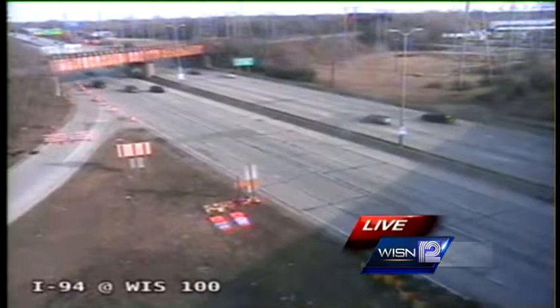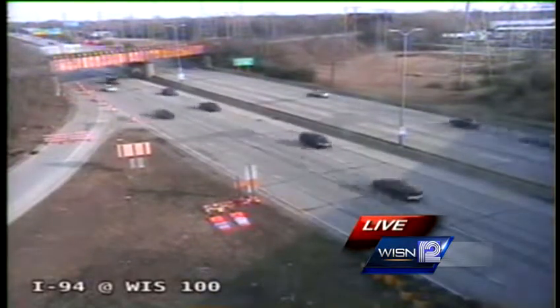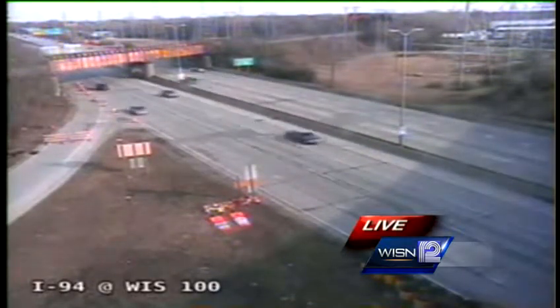We begin with road construction that will impact anyone who takes Highway 100 between Blue Mound and Watertown Plank. This is a live look from our Department of Transportation camera. A construction project began today, and as WISN 12 News reporter Blue Betkin shows us, new at 5:30, it's connected to a much bigger project down the line.